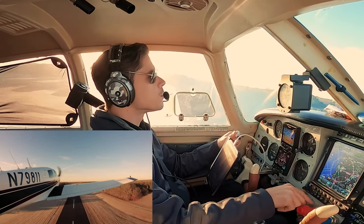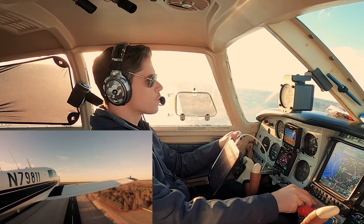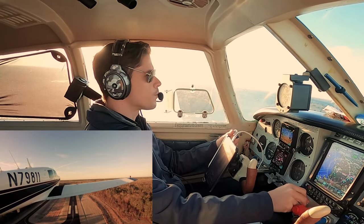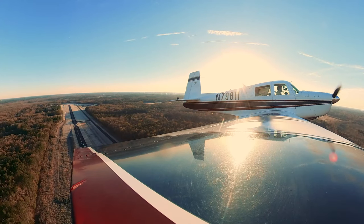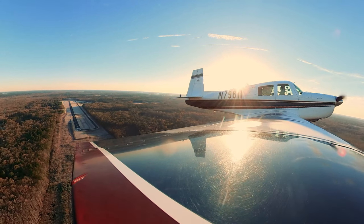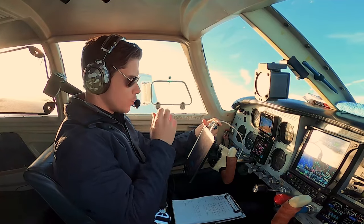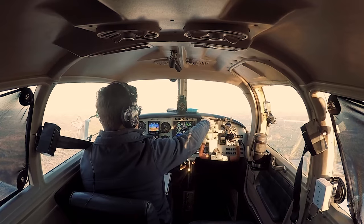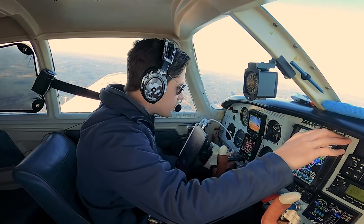Deer was no factor. Flaps up. There's 500 feet — come back on the power just a little bit. Somerville traffic, Mooney 811 departing off the upwind runway 24, northwestbound departure. Switching to 120. We'll hit IAS mode, hit NAV mode, and engage the autopilot. Field's behind us — landing light can come off.